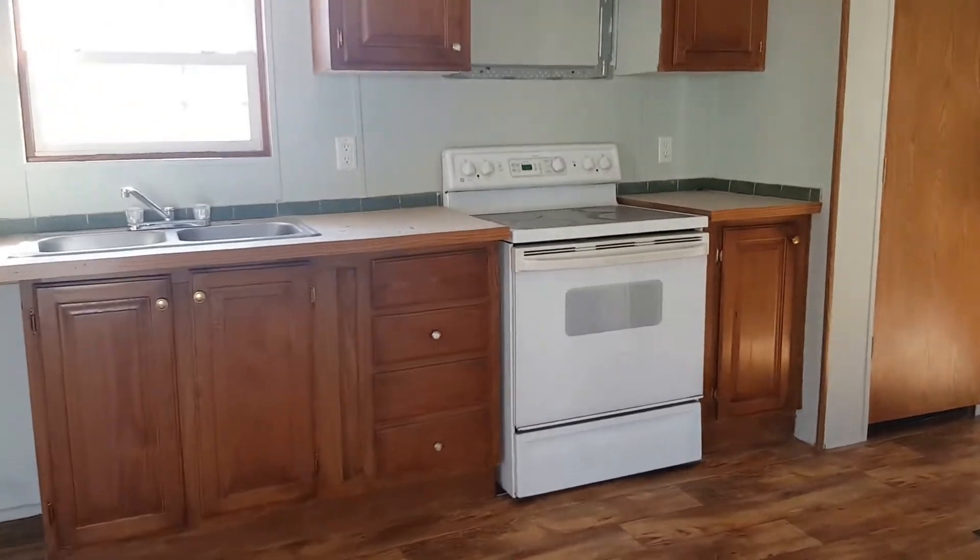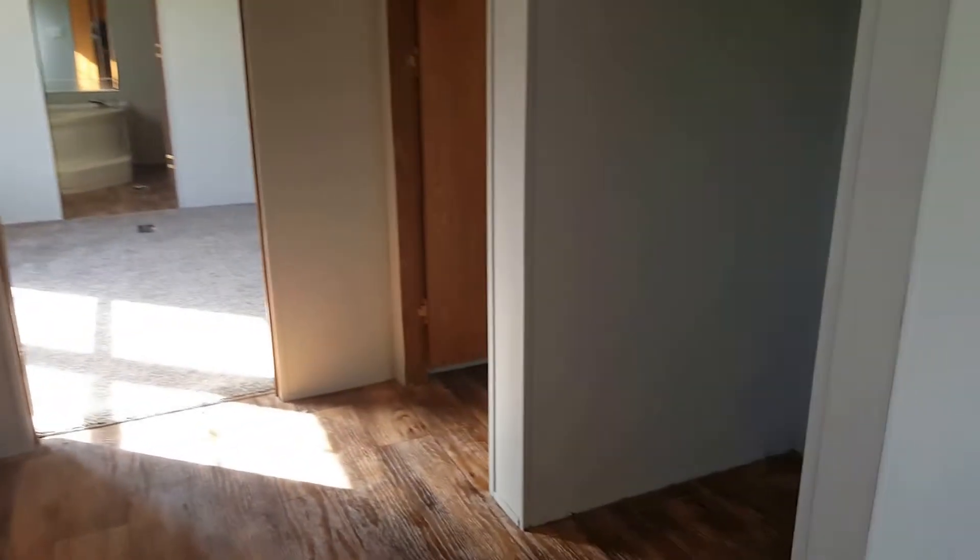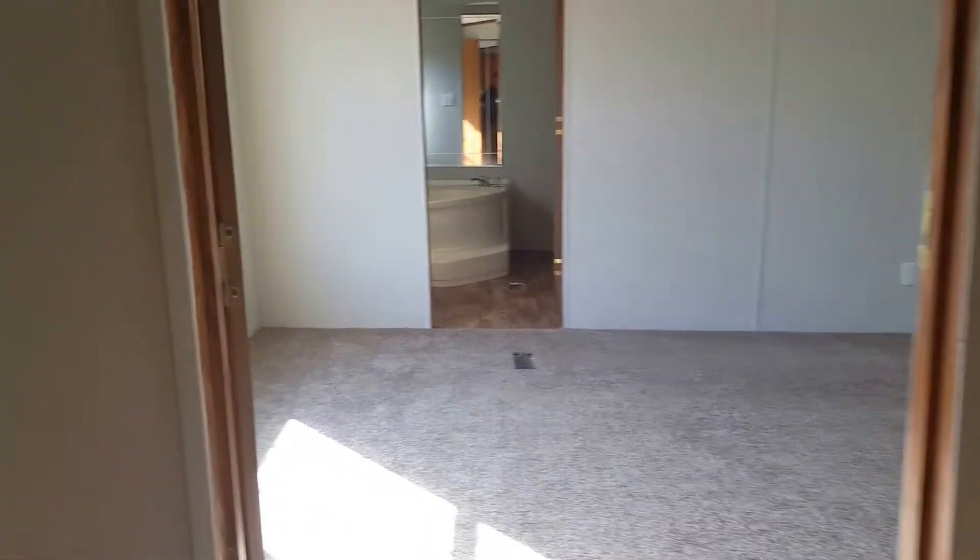You'll need a dishwasher, microwave, and a refrigerator to go there. It's got a little pantry on it, and this is the laundry room.